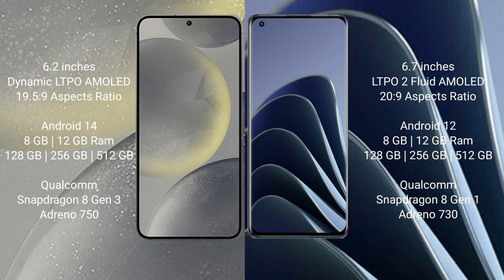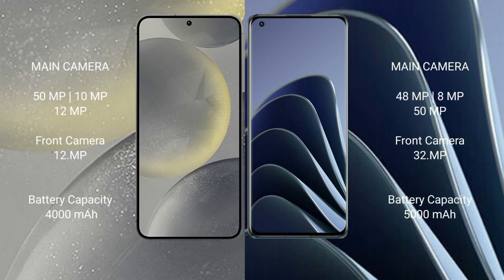The Samsung Galaxy S24 features the Qualcomm Snapdragon 8 Gen 3 processor. The OnePlus 10 Pro comes with 8GB or 12GB RAM and 128GB, 256GB, or 512GB internal storage, powered by the Qualcomm Snapdragon 8 Gen 1 processor.